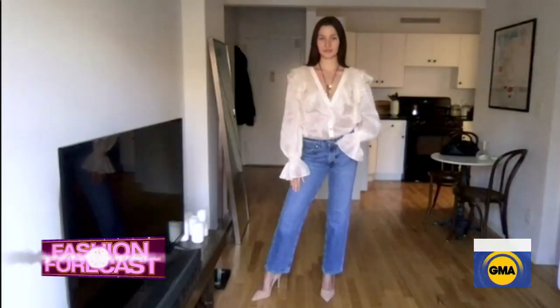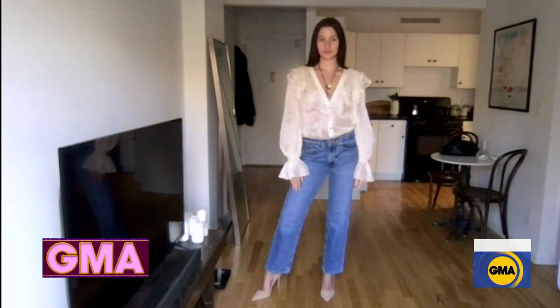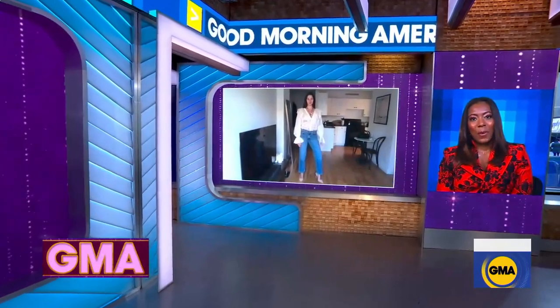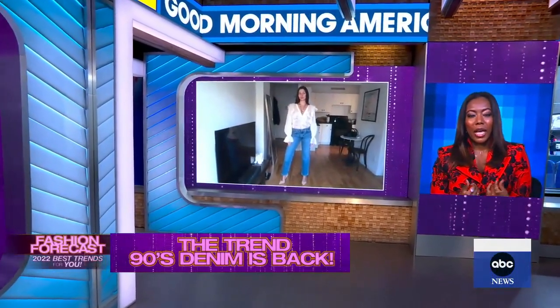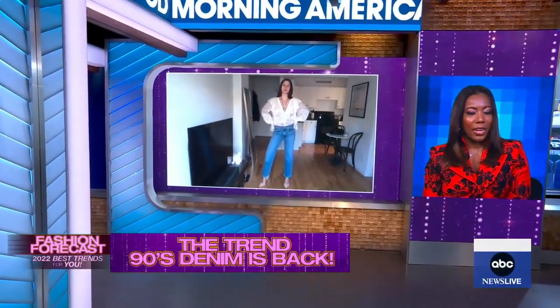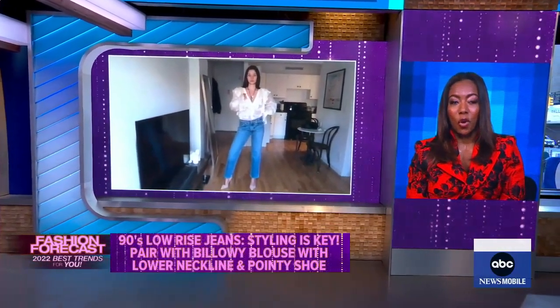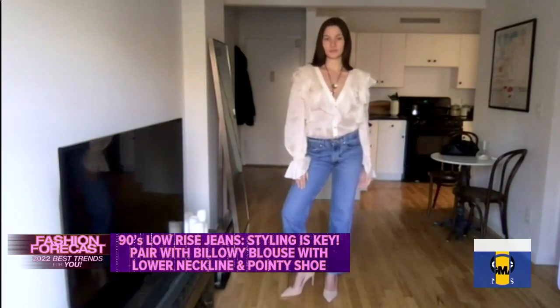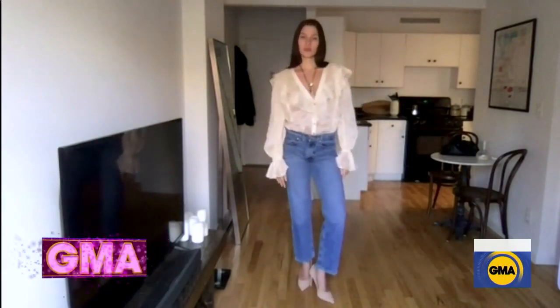90s denim styles are back for 2022 and our model Melinda — let's see her, she's wearing the look. Tell us how to style 90s jeans to make them work now. Low rise are back. Don't be scared to go low. You pair it with a billowy top and a low neckline to elongate your neck, cover up any imperfections. Make sure the jeans go below the ankle so you can make your legs look super long, because it's a tricky trend to pull off.